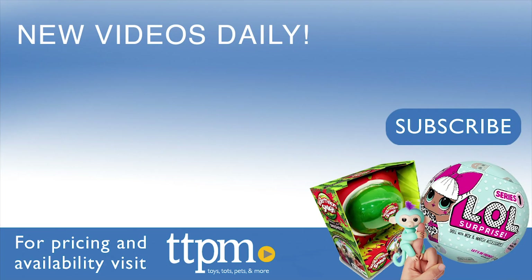For more on these toys, including where to buy and current pricing, find us at TTPM, and subscribe to our YouTube channels for more great toy reviews every day.